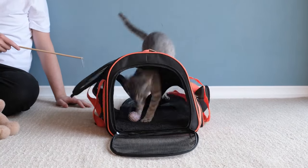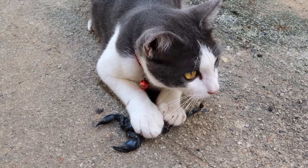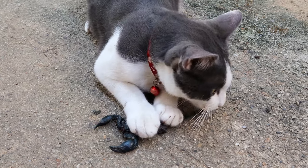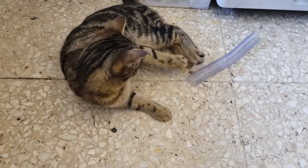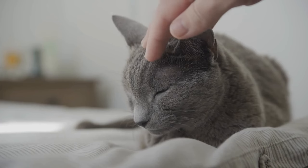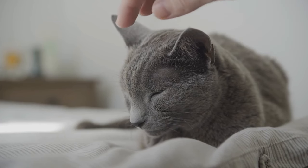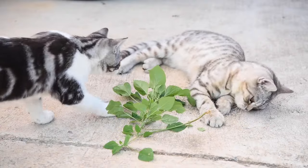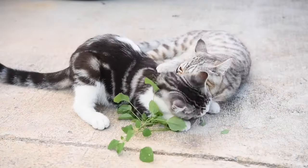Behavioral training: teach your cats calm and submissive behaviors. Use treats and positive reinforcement to reward non-aggressive behavior, and intervene gently to stop aggressive play before it escalates. Stress reduction: use feline pheromone diffusers, which can help calm anxious or aggressive cats. These synthetic pheromones mimic the scent markers that cats use to communicate comfort and safety.